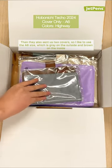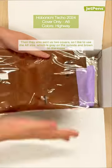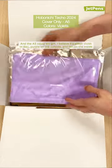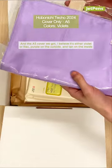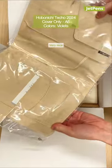They also sent us two covers. I like to use the A6 size, which is gray on the outside and brown on the inside. In the A5 cover, we got — I believe it's either violet or lilac — purple on the outside, tan on the inside. Very pretty.